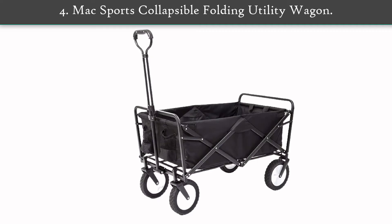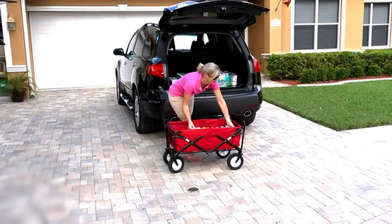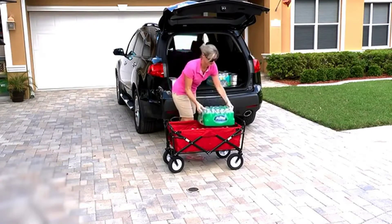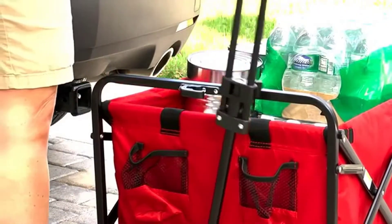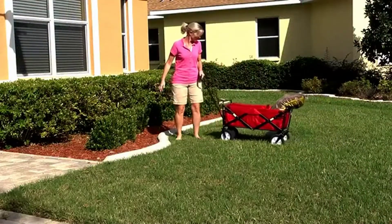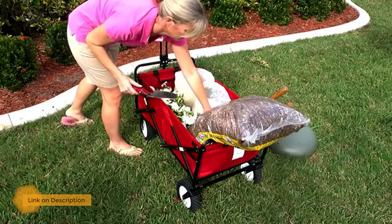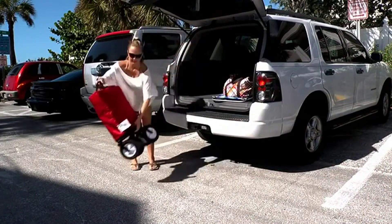Number 4: Mack Sports Collapsible Folding Utility Wagon. Easily haul your gear with the Mack Sports Folding Utility Wagon. It opens in seconds. The lightweight, durable design has a 150-pound capacity and is a must-have to transport heavy, bulky loads. Great for trips to the park, camping, outdoor sporting events, gardening, and much more. The accordion-style floor makes setup and breakdown a breeze.